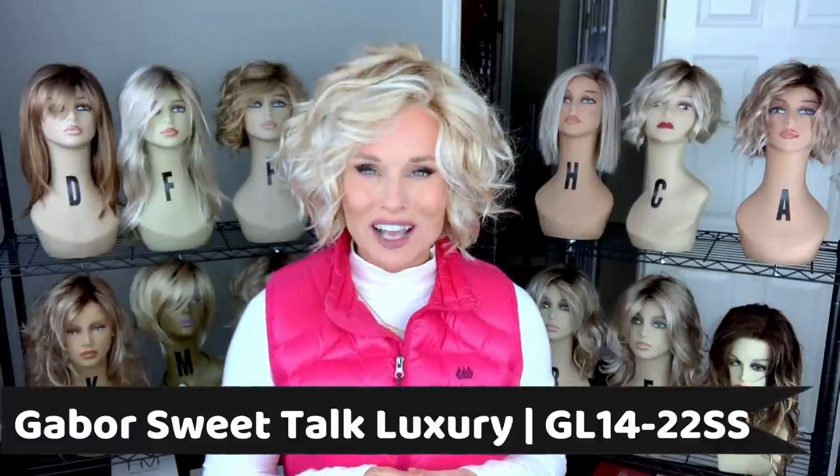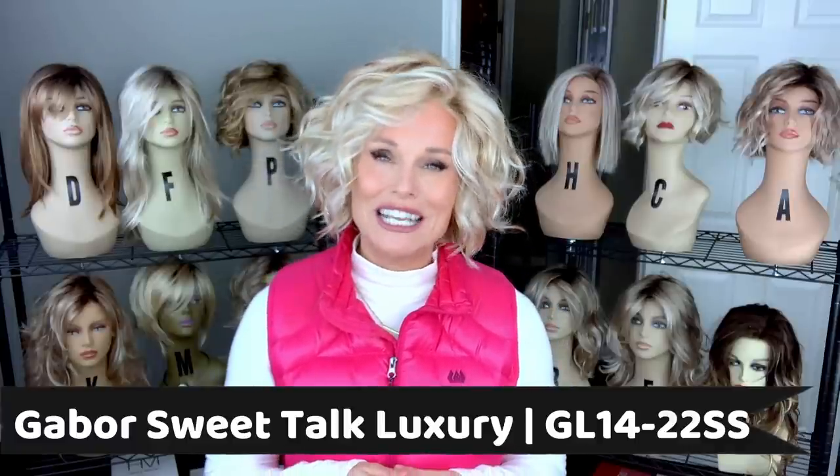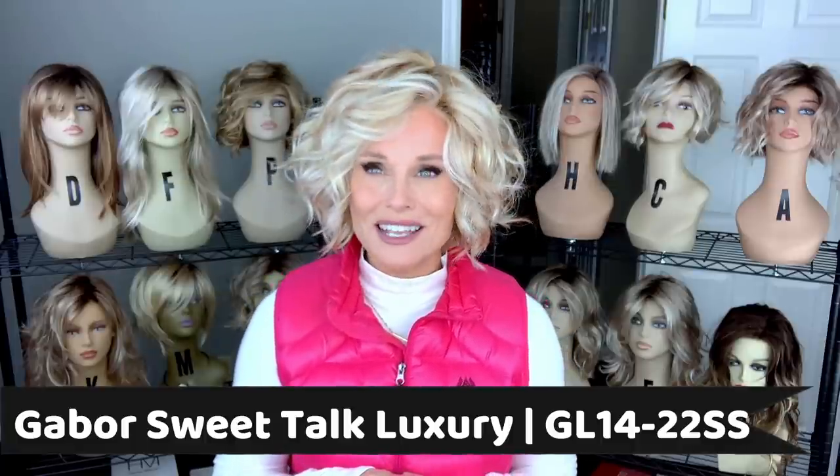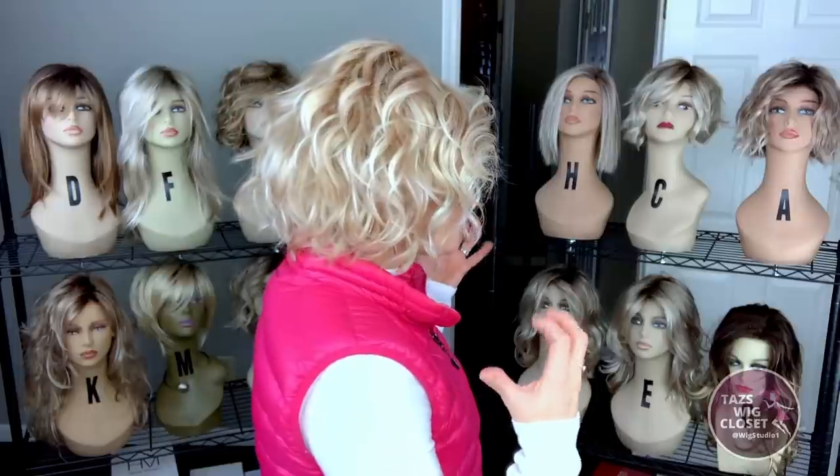So let's go ahead and start with what I'm wearing here, which is the Gabor Sweet Talk Luxury Edition in the color GL1422SS Soft Shade Sandy Blonde. I am a huge fan of Sweet Talk, the original — I think that came out around 2016 or 2017. We fell in love with this big voluminous bob with all of this choppy, deconstructed curl. Loved it, absolutely love it. Some of the problems I think people have with this style is just how to work with it around the face.